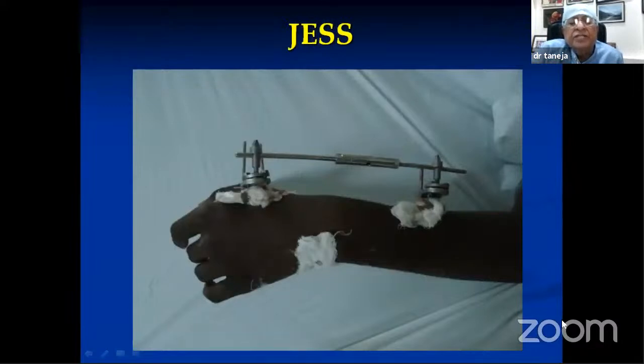The Joshi External Stabilization System (JESS) is very commonly used. Dr. Joshi used it especially for clubfoot and for correcting hand contractures — an excellent, very cheap, very versatile system. They will ask who was Joshi: Dr. Biriushan Joshi was one of the first orthopedic surgeons with an Indian qualification in 1957 from Bombay University, who became an internationally renowned hand surgeon.